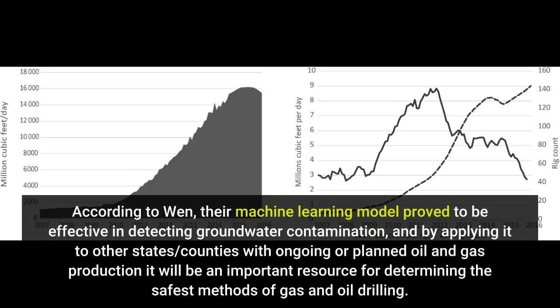According to Wen, their machine learning model proved to be effective in detecting groundwater contamination, and by applying it to other states and counties with ongoing or planned oil and gas production, it will be an important resource for determining the safest methods of gas and oil drilling.